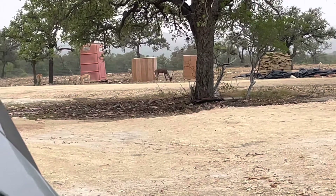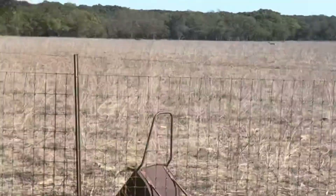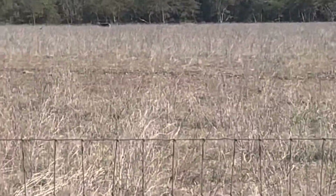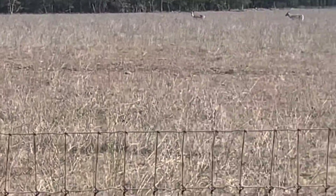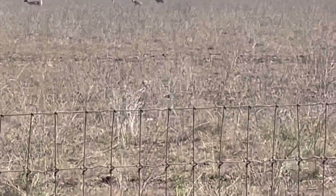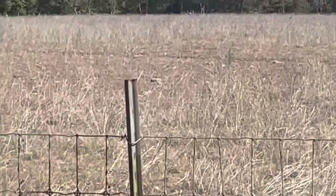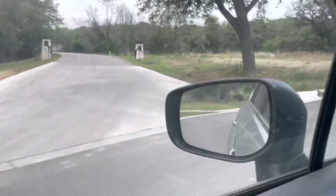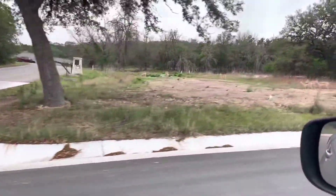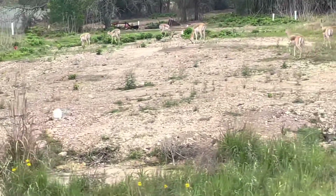First up is this black buck antelope, native to India. Here we have a black buck right there on my property and a few black buck does. This is when we first purchased our property and this is the first thing we saw out there. And as you can see, I'm pulling up into a neighborhood while working and there's black buck antelope right in this neighborhood.